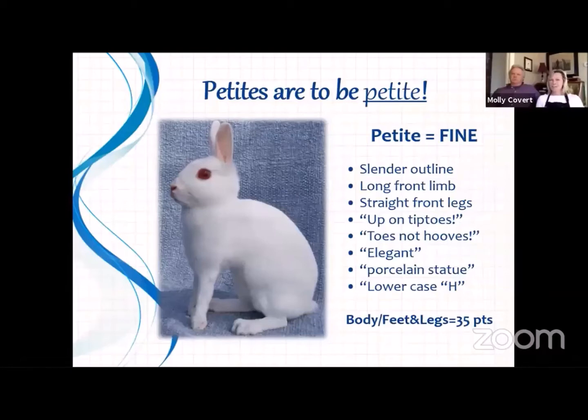The items in quotation marks are my interpretations; the other things are right out of the standard. I want to see them up on their tiptoes — I want to see toes, not hooves. I also want the rabbit to be elegant. That is not in the standard, but to me they're like porcelain. One of the best bits of advice I got when I first started with petites from one of my mentors was that the proper body shape actually looks like a lowercase h.